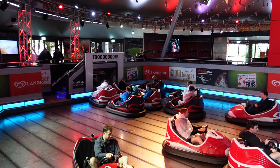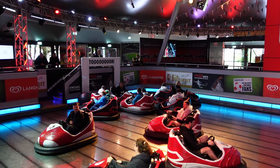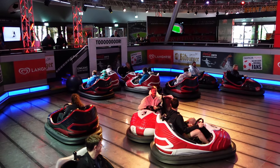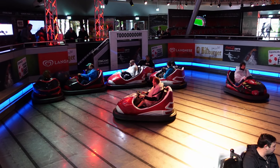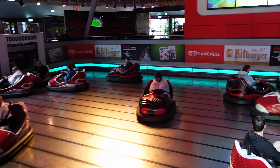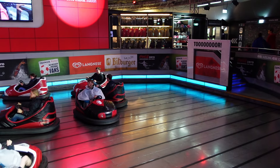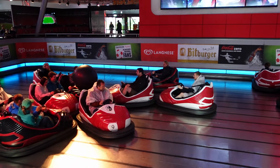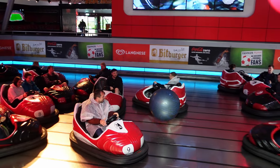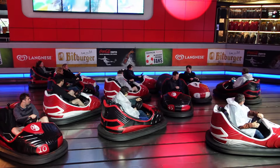Guests can observe the action from above, mimicking an actual soccer stadium, and this ride is just as fun to watch as it is to ride. There are two teams — the colors sometimes change year to year, but as of this recording they are red and black. When I have experienced this attraction, there have been eight cars per team. While each car can accommodate two riders, most people understandably ride alone, so there are usually 16 riders per cycle.